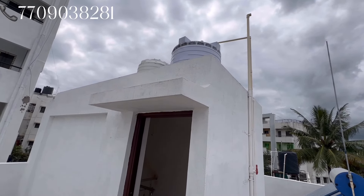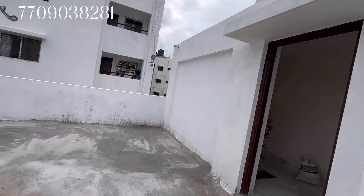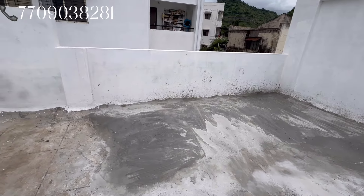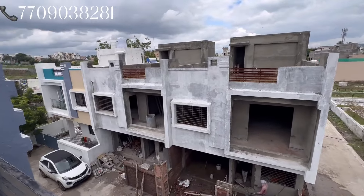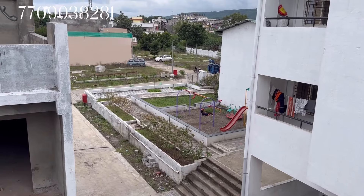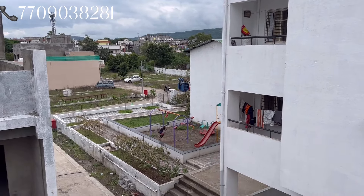Here is the first water tank for potable water and the second is for normal water. Here is the society — this is a 4 BHK with other facilities available. There is a play area, a gym, and other amenities in the society.